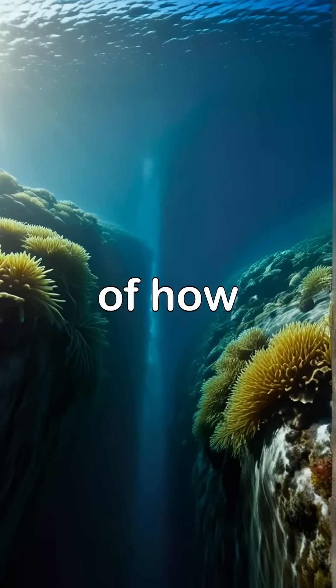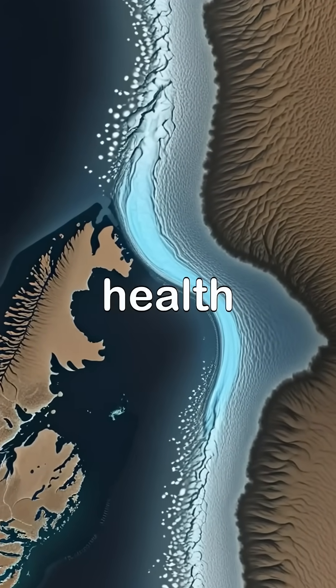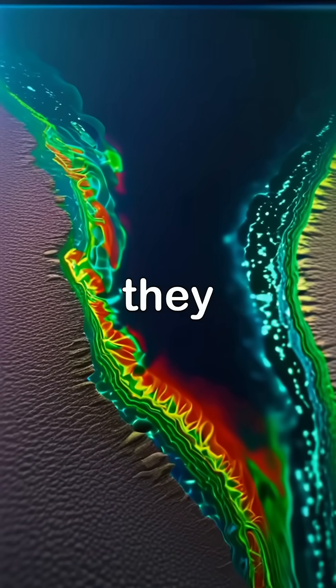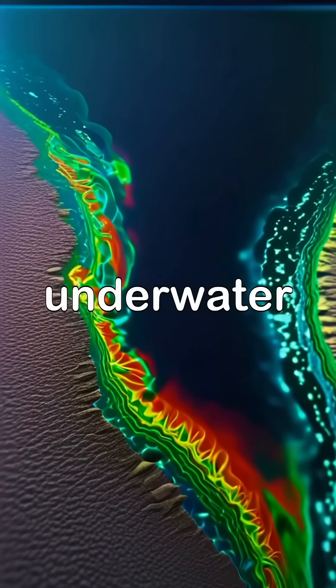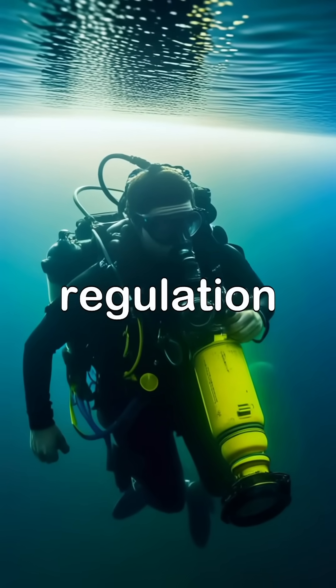It's a stunning example of how nature's power operates beneath the surface, often unnoticed, yet crucial to the health of our oceans. As researchers delve into its mysteries, they uncover the vital role this underwater waterfall plays in global ocean circulation and climate regulation.